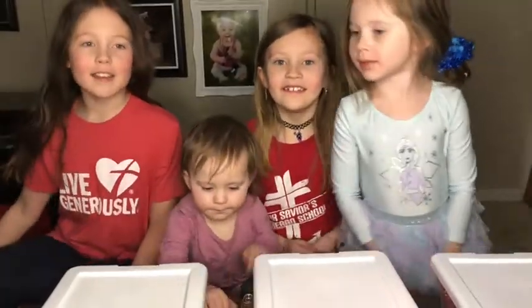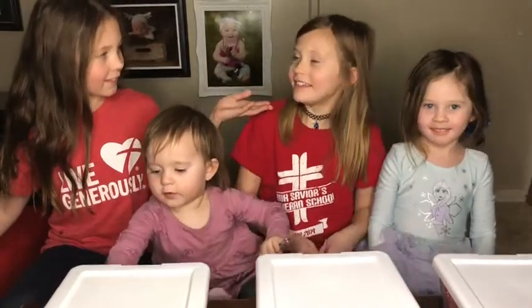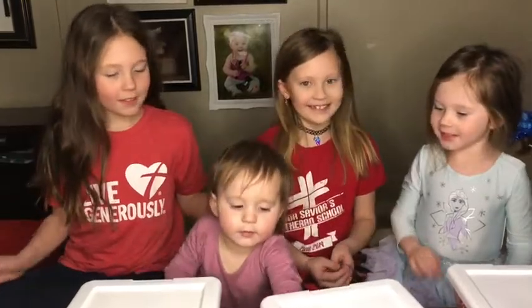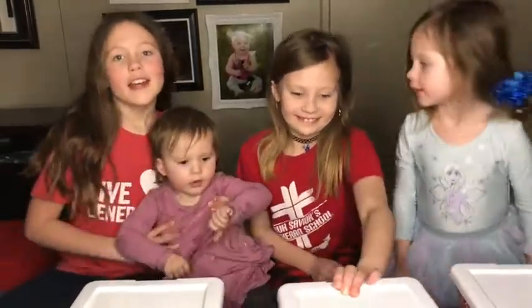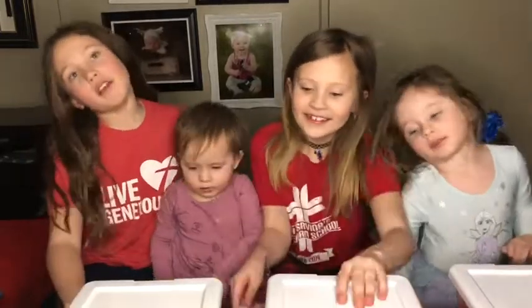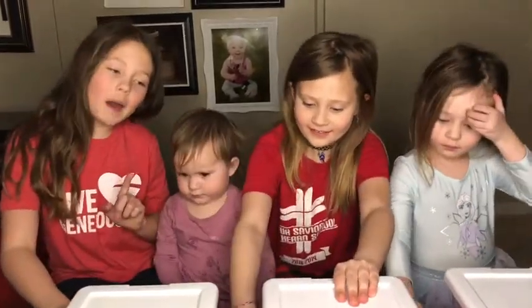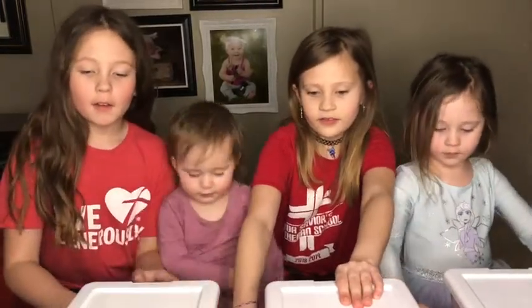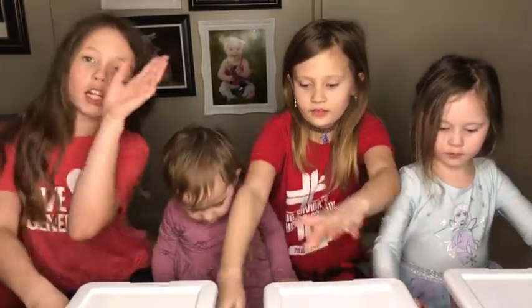Hi, my name is Blake, and this is Tatum, and this is Noah, and we're the four sisters. In every video you might not see Noah, but today's our first video and we're doing the box challenge.